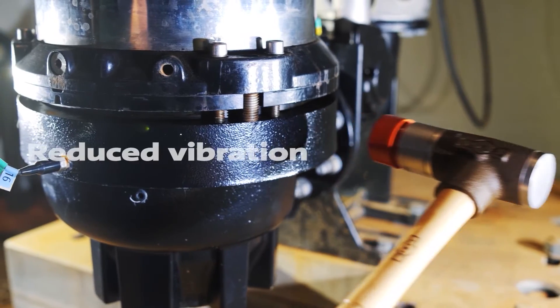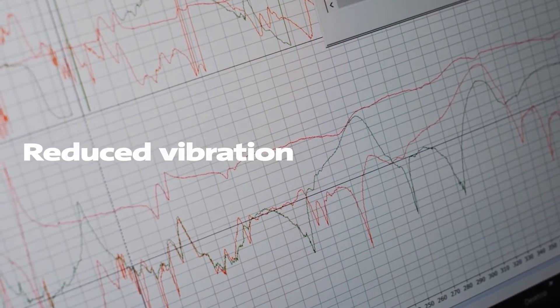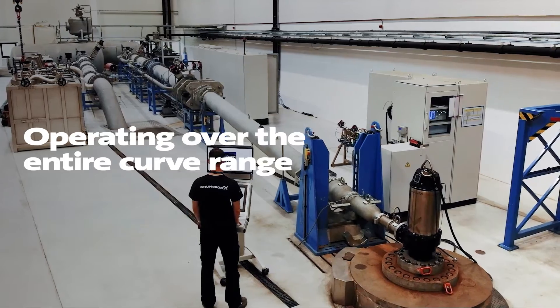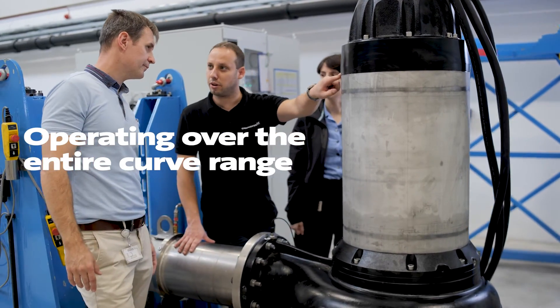The more balanced hydraulics reduce vibration and increase the life of the bearings and shaft seals, making this a flexible solution. The SCSL product is capable of operating over the entire curve range from closed valve to the maximum flow rate, and it is trimmable for specific duty points and tolerance grades.